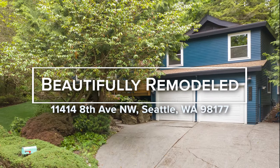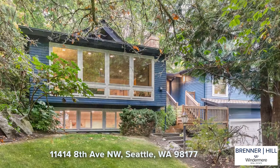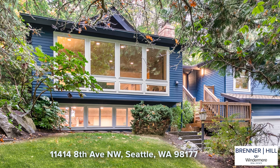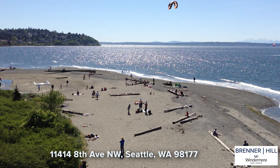Have you ever dreamed of living in a gorgeous home in a beautiful, park-like setting? We believe your search is over. You will love this tastefully updated home just steps away from Carkeek Park's tranquil beauty, walking trails, and views of Puget Sound.